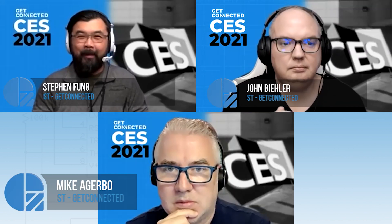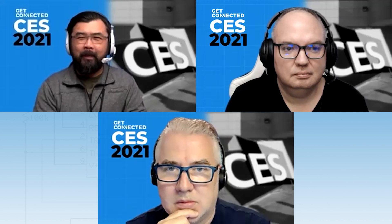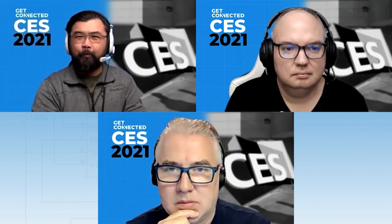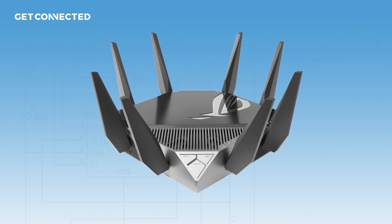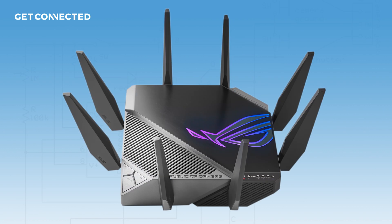Our virtual journey to CES stopped at the computer hall, and I found something pretty cool — a router from Asus called the Rapture GTX 11,000. It has up to 11,000 gigabits per second of synchronous bandwidth.